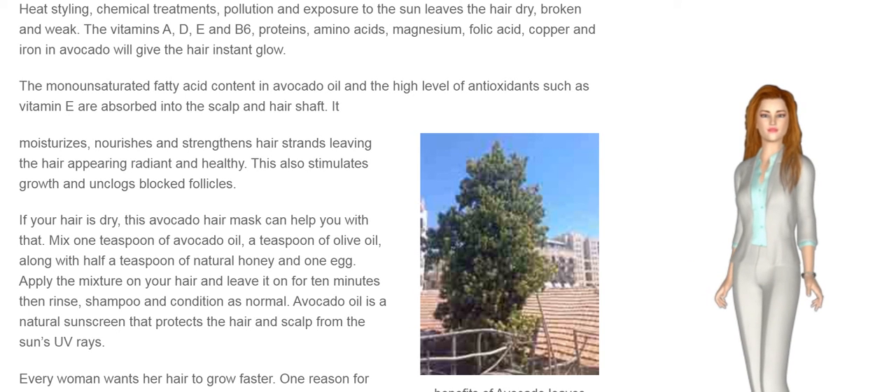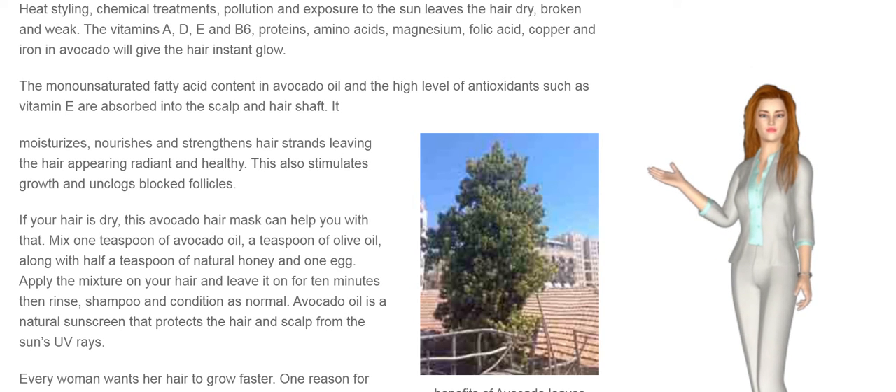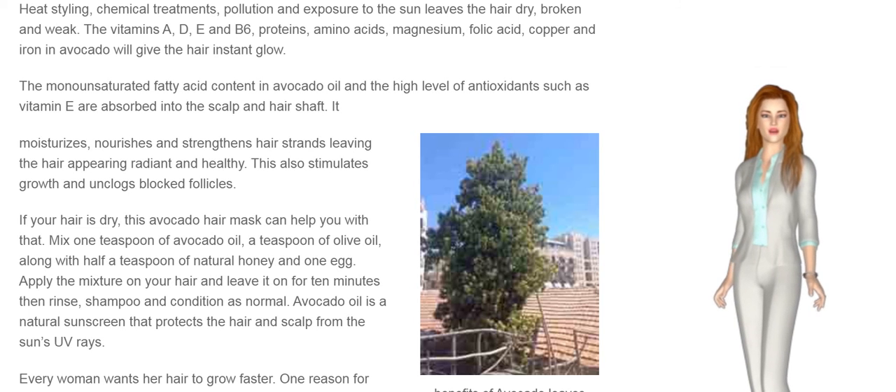If your hair is dry, this avocado hair mask can help. Mix 1 teaspoon of avocado oil, a teaspoon of olive oil, along with half a teaspoon of natural honey and 1 egg. Apply the mixture on your hair and leave it on for 10 minutes, then rinse, shampoo, and condition as normal.